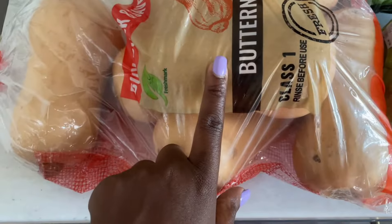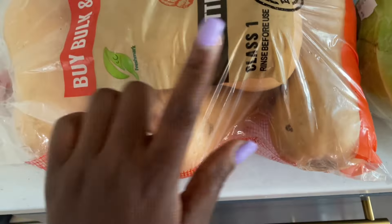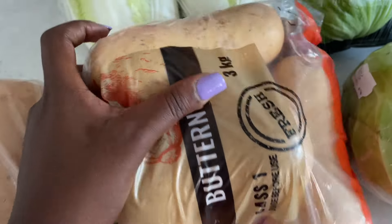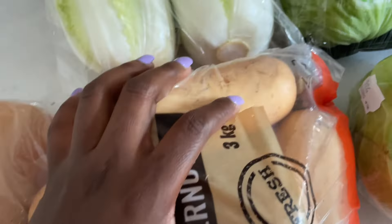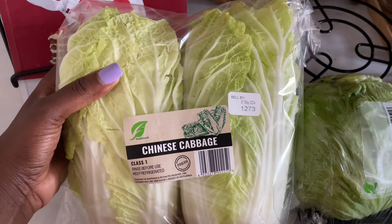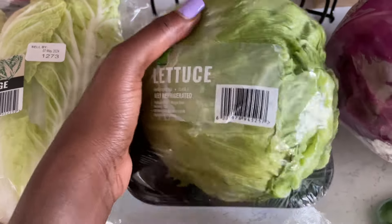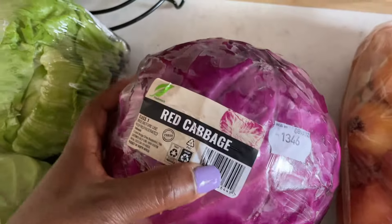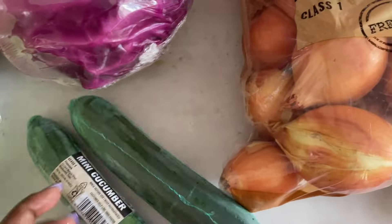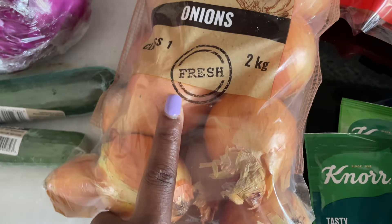Here we have butternut, it's 3 kg. I took this for the cake that contains the small ones so that they didn't go to waste when I'm cooking. And here we have some Chinese cabbage — these are quite huge and there's two. And here's the red cabbage, and over here some mini cucumbers. I usually buy these mini ones because they don't go bad very fast.